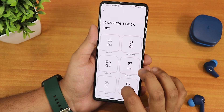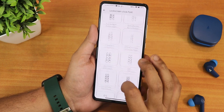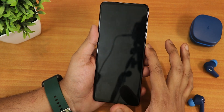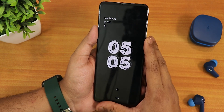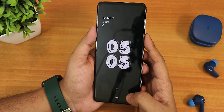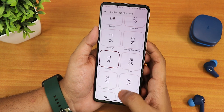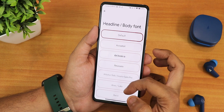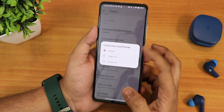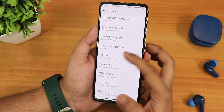In the lock screen clock font section there are over a hundred options, giving you a plethora of styles for the lock screen clock. The lock screen customization is amazing — the clocks look great and the effect applies very quickly. You can apply all these clock styles however you want. You are also still getting headline and body fonts with plenty of options there. The lock screen clock format can be changed to single line or double line, and the icon pack is also there.